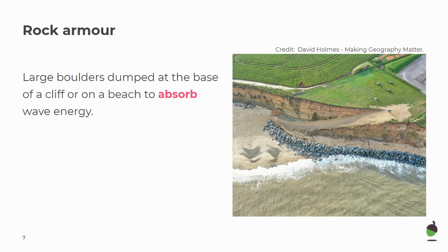As the waves hit the rock armour first, water trickles through the gaps, and that means that the backwash is reduced, which can lead to a build-up of sand in front of them. They are effective at stopping erosion, relatively cheap compared to other strategies, and easier to maintain.